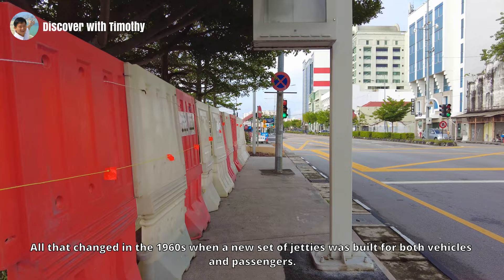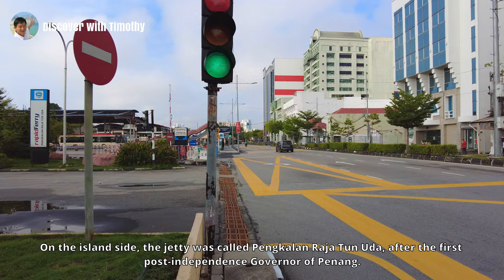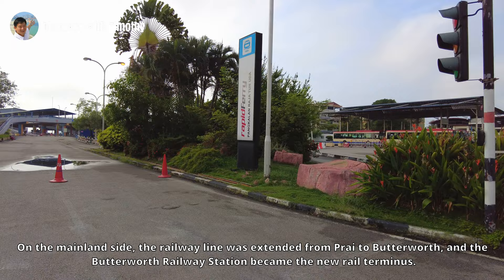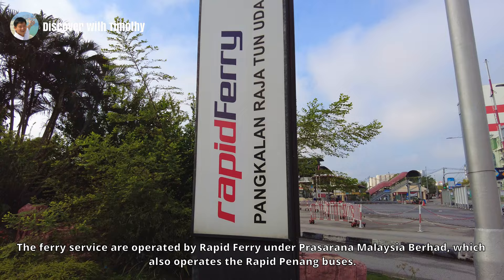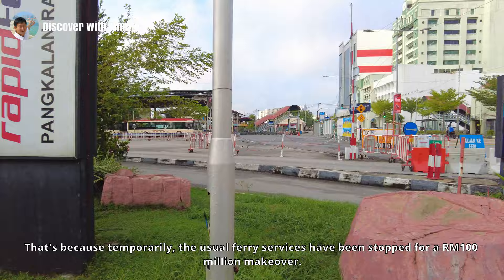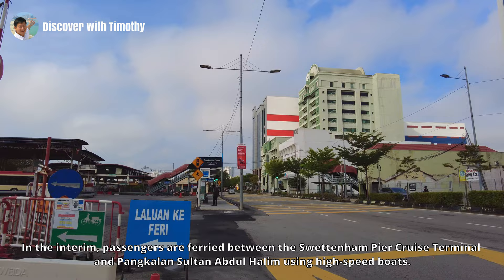All that changed in the 1960s when a new set of jetties was built for both vehicles and passengers. On the island side, the jetty was called Pangkalan Raja Tun Uda, named after the first post-independence governor of Penang. On the mainland side, the railway line was extended from Prai to Butterworth, and Butterworth Railway Station became the new rail terminus. A jetty was also built for the ferry services and named Pangkalan Sultan Abdul Halim. The ferry services are operated by Rapid Ferry under Prasarana Malaysia Berhad, which also operates the Rapid Penang buses. However, as you can see, the ferry terminal is very quiet at the moment — temporarily the usual ferry services have been stopped for a 100 million ringgit makeover. In the interim, passengers are ferried between Swettenham Pier cruise terminal and Pangkalan Sultan Abdul Halim using high-speed boats.